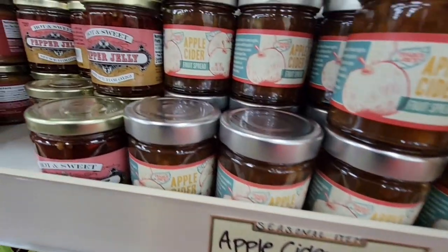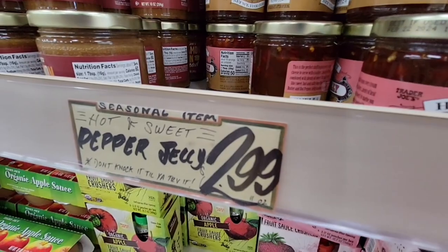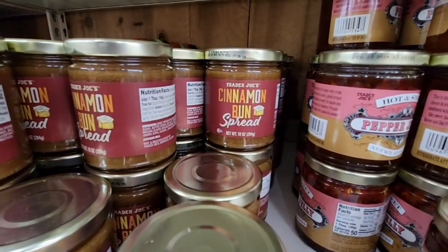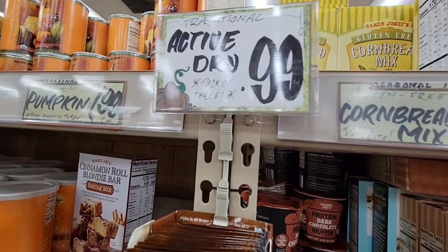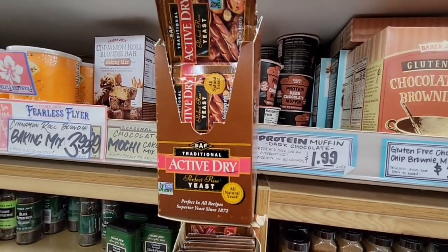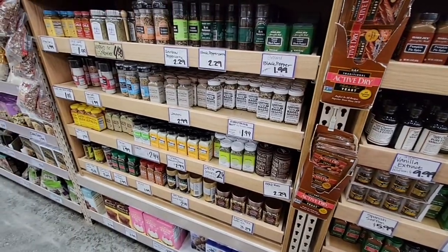Apple cider jam and the pepper jelly — the pepper jelly is a seasonal item, hot and sweet, and that's only $2.99. Here is the cinnamon bun spread — this is a hot item. I tried it last year; I was okay with it, but everybody has their own taste. The yeast is back — 99 cents for a pack of three. If you're a baker, this is always a good time to grab a few. I sometimes store them in the freezer so they last longer.